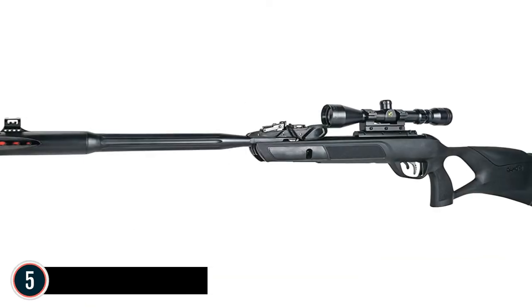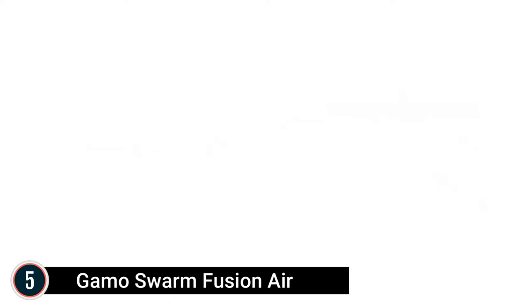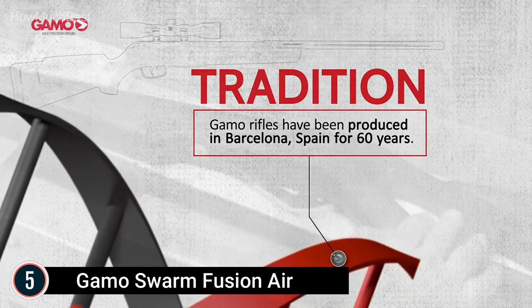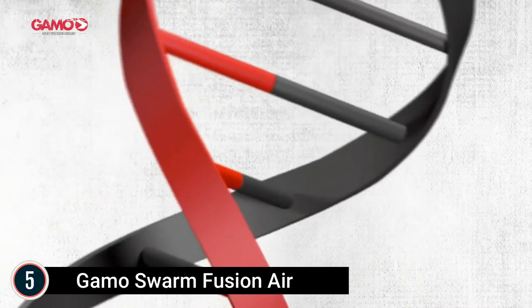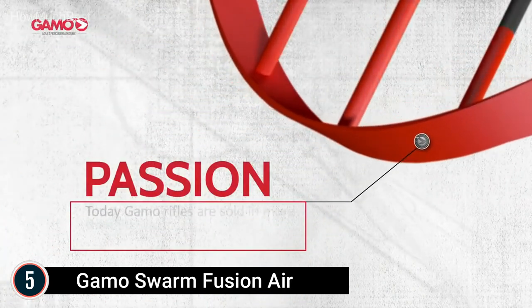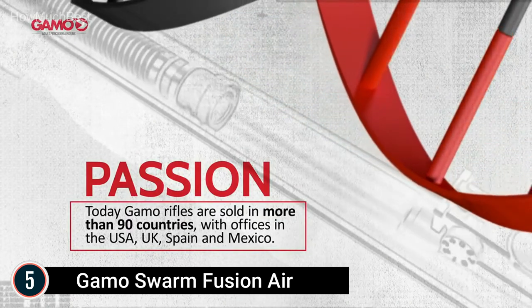Starting our list at number 5: the Gamo Swarm Fusion Air Rifle. Muzzle velocity 975 FPS, Whisper Combination Noise Dampening, IGT 10 Gen 2 Quick Shot, Feline Trigger, 3-9x40 Optics, and SWA Recoil Pad. This is a 10-Shot Break Barrel Air Rifle — 10 shots, zero reloads, endless possibilities.